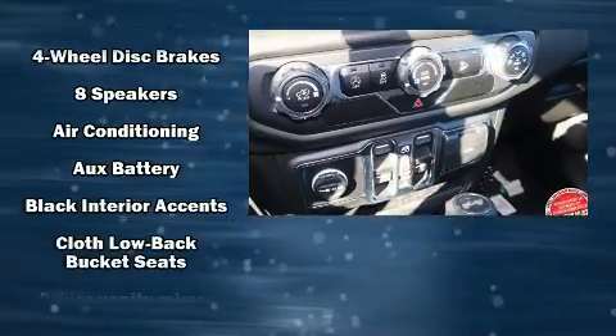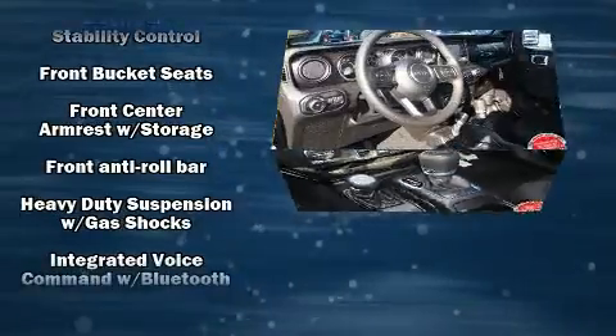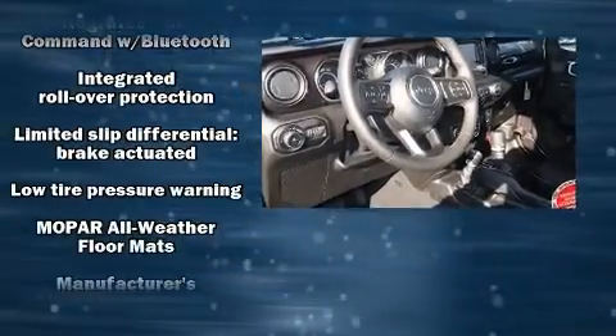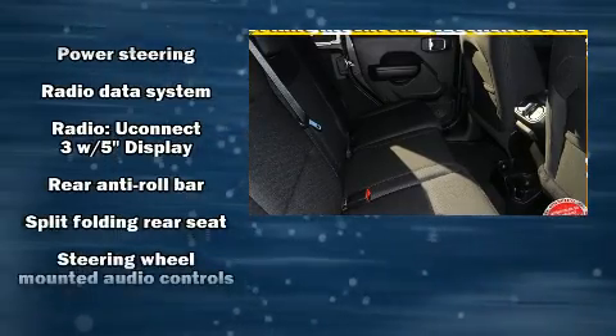Discerning drivers will appreciate the 2020 Jeep Wrangler. It features an automatic transmission, four-wheel drive, and a two-liter four-cylinder engine. Turbocharger technology provides forced air induction, enhancing performance while preserving fuel economy.